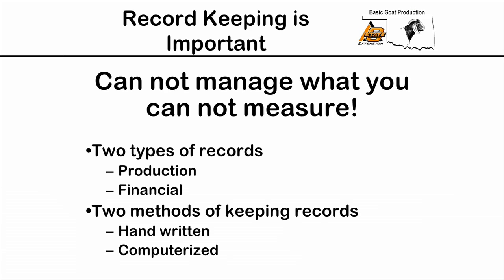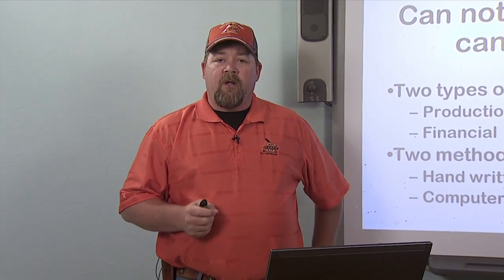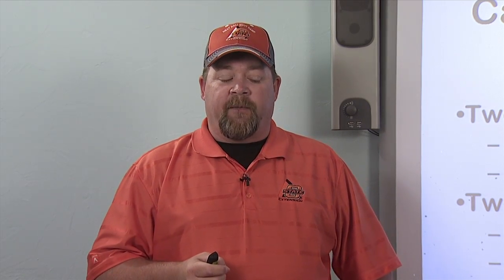First of all, why is it important? There's this old saying that goes: you cannot manage what you cannot measure. It just goes to show that if you don't know what your operation is doing or how things are performing, how can you manage it? How can you make changes, be profitable, or reach the top production level that you want?